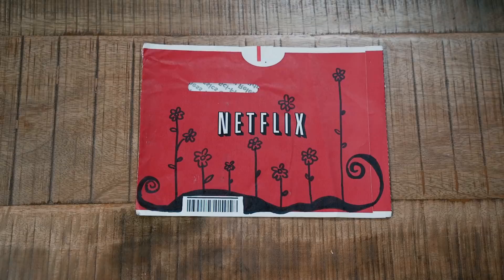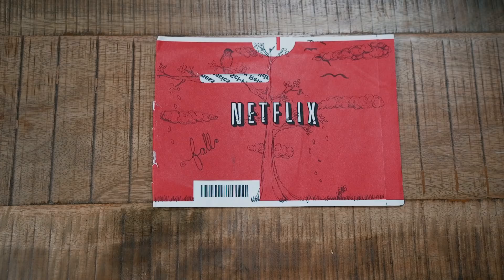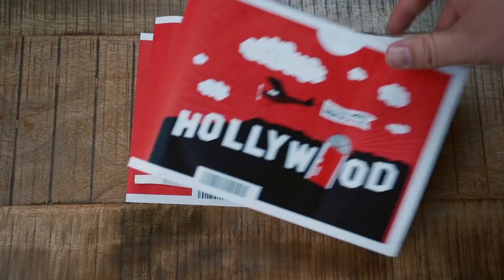The red envelope always conveys that feeling of surprise — something is waiting for me. Because that's really what DVD is about: connecting people with the movies they love. Thank you for 20 years of popcorn and movie nights.